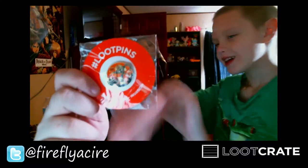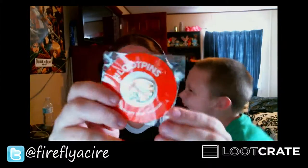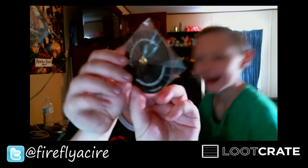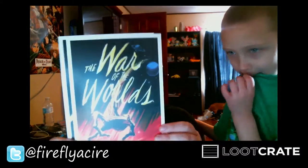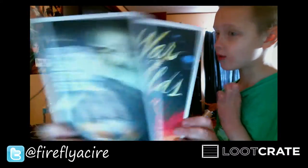Look at this, guys! They've changed up their pins now. So that's pretty awesome. And we've got Invasion of the mini prints — we got War of the Worlds and The Day the Earth Stood Still. That's really neat. So if I meet anyone from either of those movies, I can take those and get them signed. So that's pretty awesome.